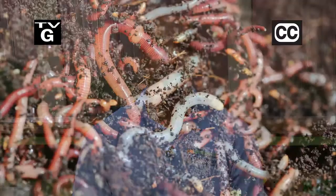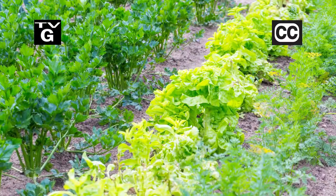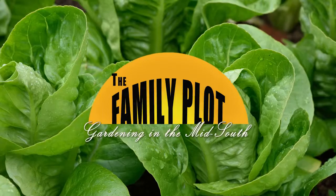Hi, thanks for joining us for The Family Plot, Gardening in the Mid-South. I'm Chris Cooper. If you don't have enough space outside for composting, you can do it in your garage with worms. Also, a lot of people like to garden organically. Today we'll give you some tips. Let's head on to The Family Plot, Gardening in the Mid-South.